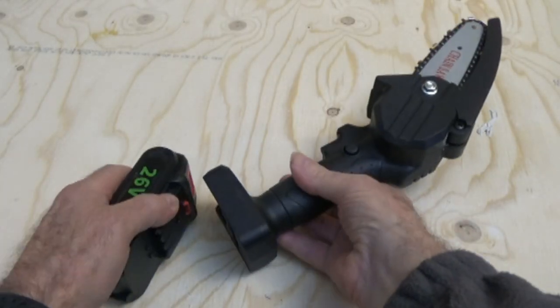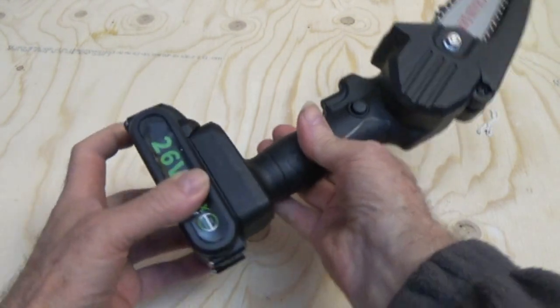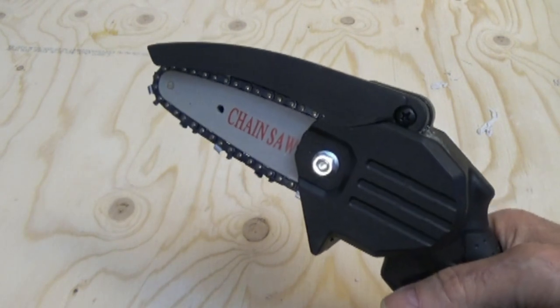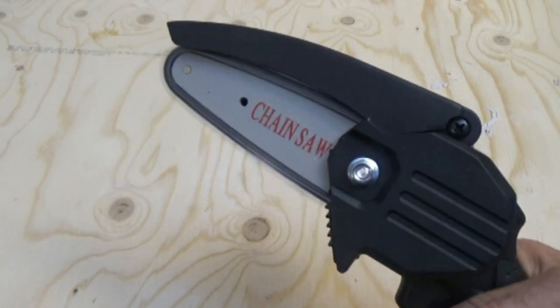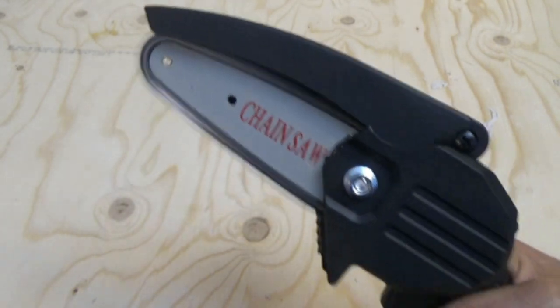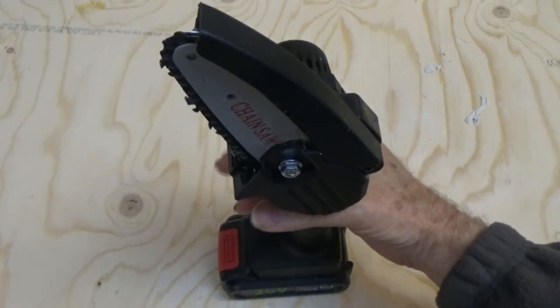What can I say? It costs, I think, 60 quid. I mean, it's nothing — you can pay that for a replacement battery on one of the top-brand cordless lithium tools. And it comes with two batteries.